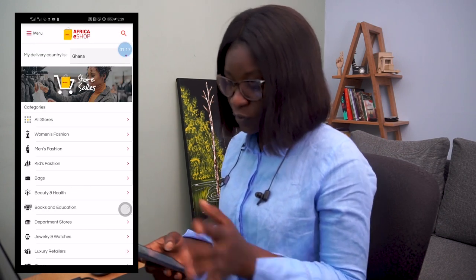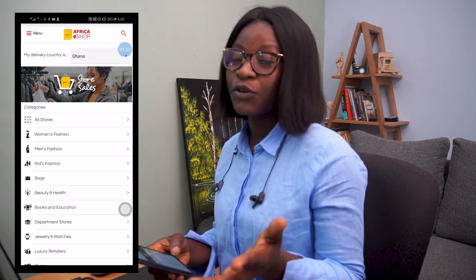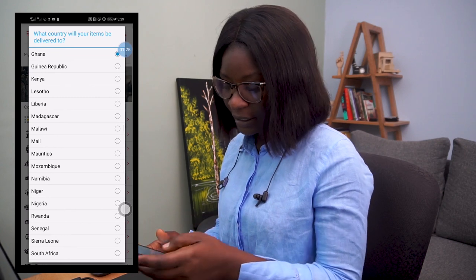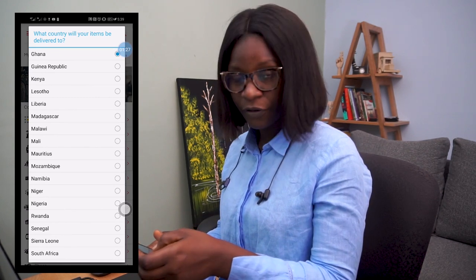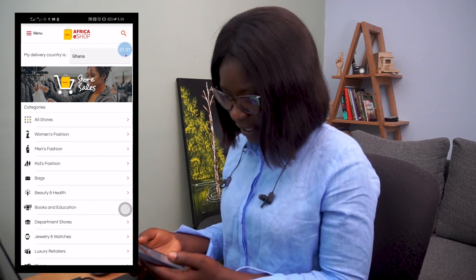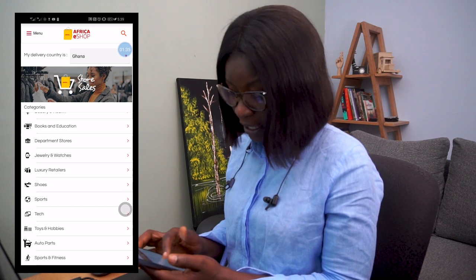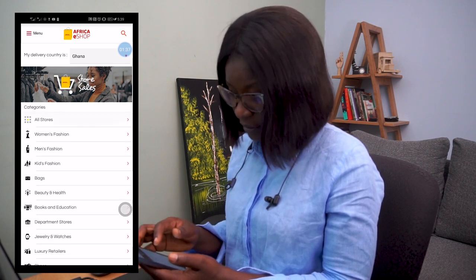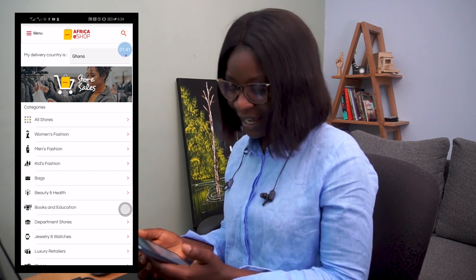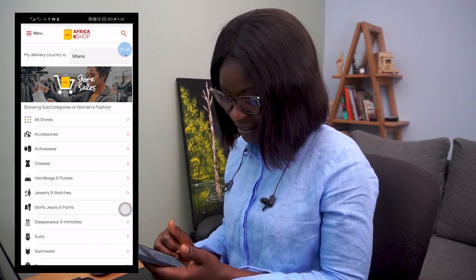So it automatically knows I'm in Ghana. If you are not in Ghana, or you are in Nigeria or whatever, click on the dropdown button and click on whichever country you're from and get started. On the page I have categories I can choose from — Books and Education, Beauty and Health, Women's Fashion. I love women's fashion, so I click on Women's Fashion for now.